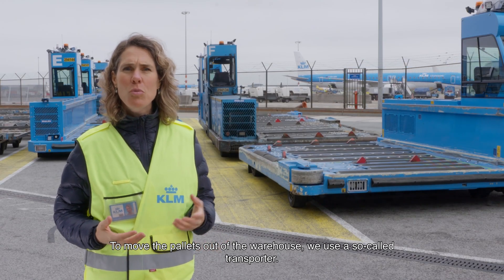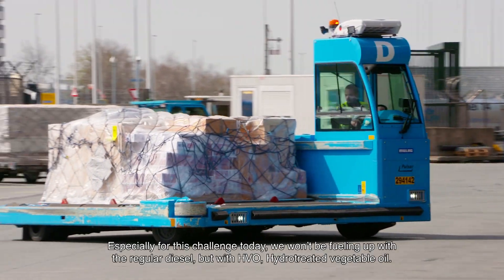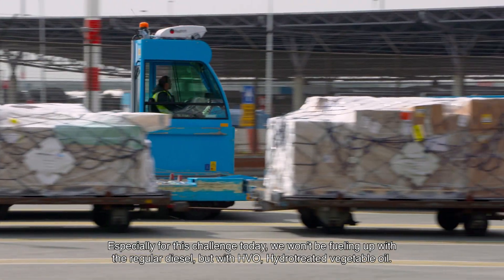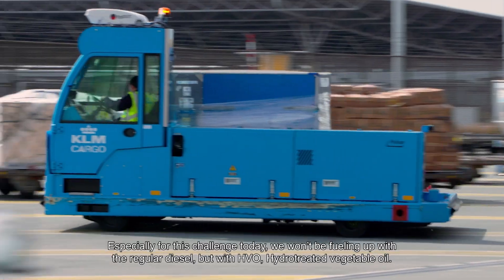To move the pallets out of the warehouse, we use a so-called transporter. Especially for this challenge today, we won't be fueling up with the regular diesel, but with HVO — hydro-treated vegetable oil.